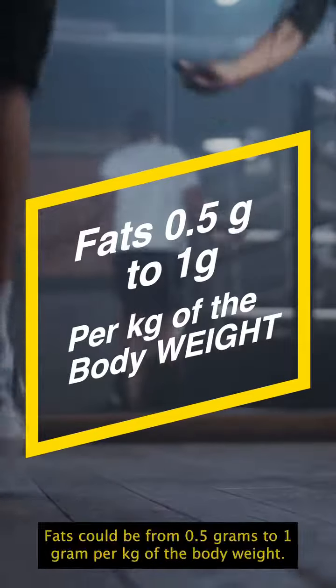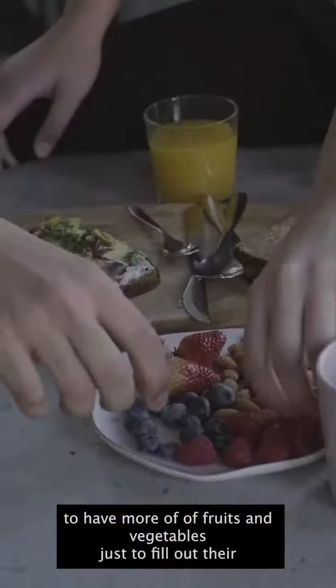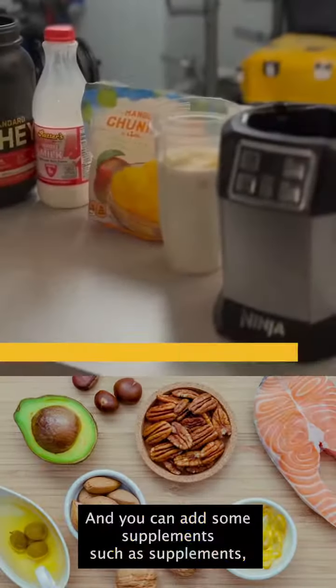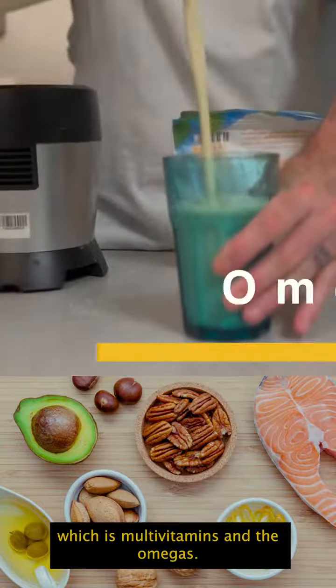Then fats — fats can be from 0.5 grams to 1 gram per kg of body weight, and you can fill out the rest of the calories with carbohydrates. I suggest my clients to have more fruits and vegetables to meet their micronutrient and fiber requirements throughout the day. You can also add some essential supplements, which are multivitamins and omegas.